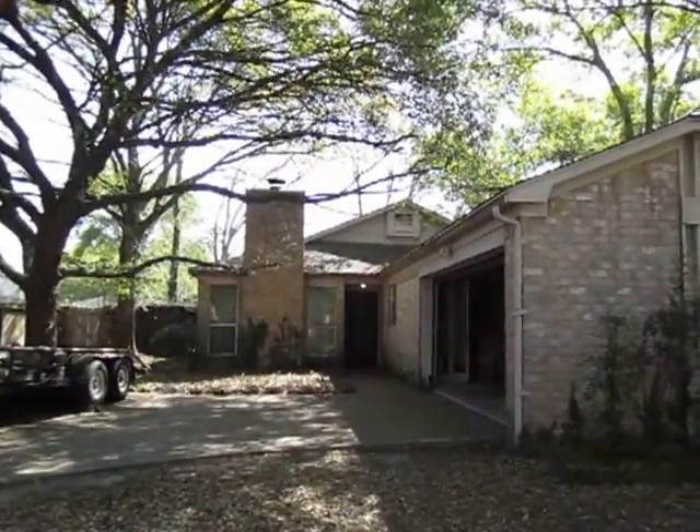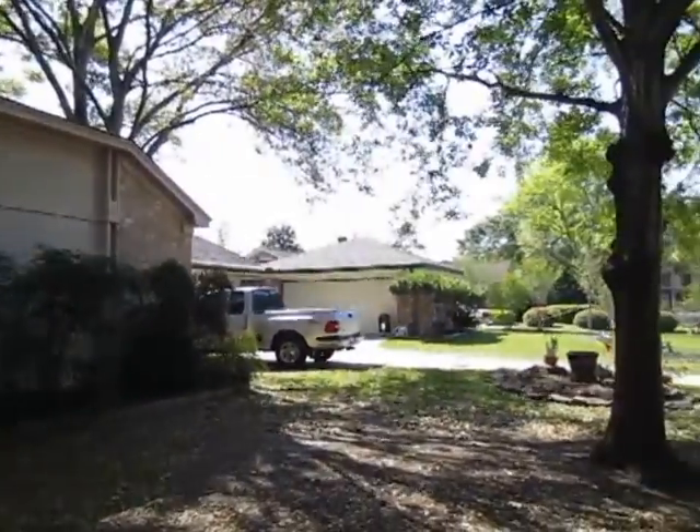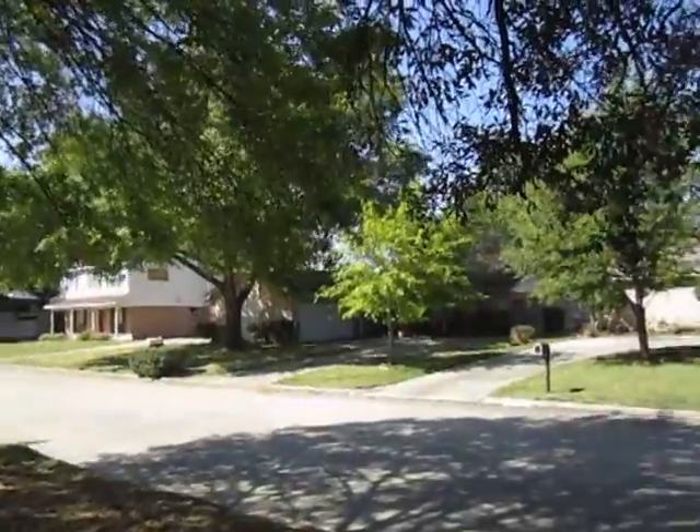This is our property in Cypress. As you can tell, the neighborhood is well maintained. The area has great school districts.